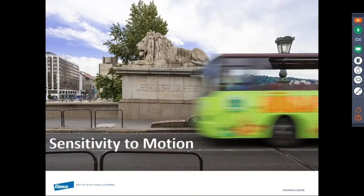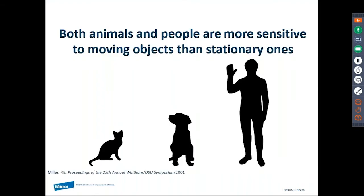We want softer lights from a brightness standpoint in our clinic. Now let's explore some differences in sensitivity to motion. Both animals and people are more sensitive to moving objects than stationary ones. In a 1936 study of 14 police dogs, the most sensitive dogs could recognize moving objects at 800 to 900 meters away but could recognize the same stationary object only at 585 meters or less — so motion enhanced their ability to recognize the object.